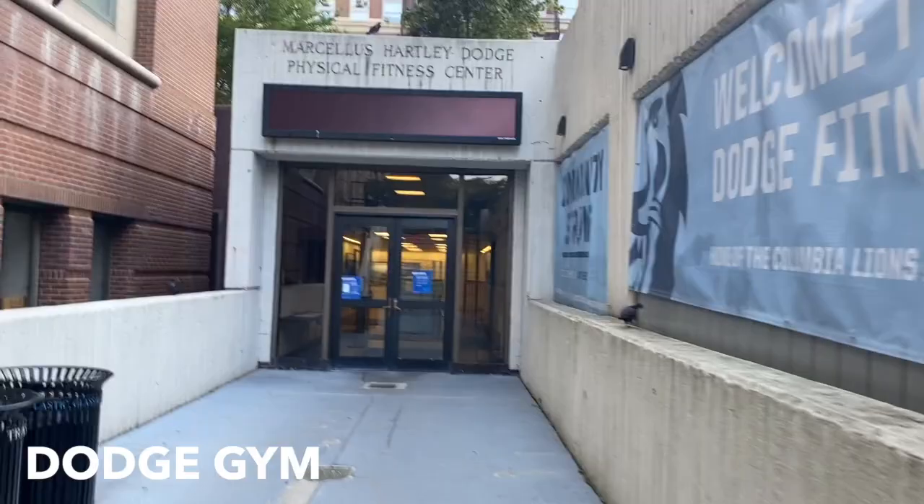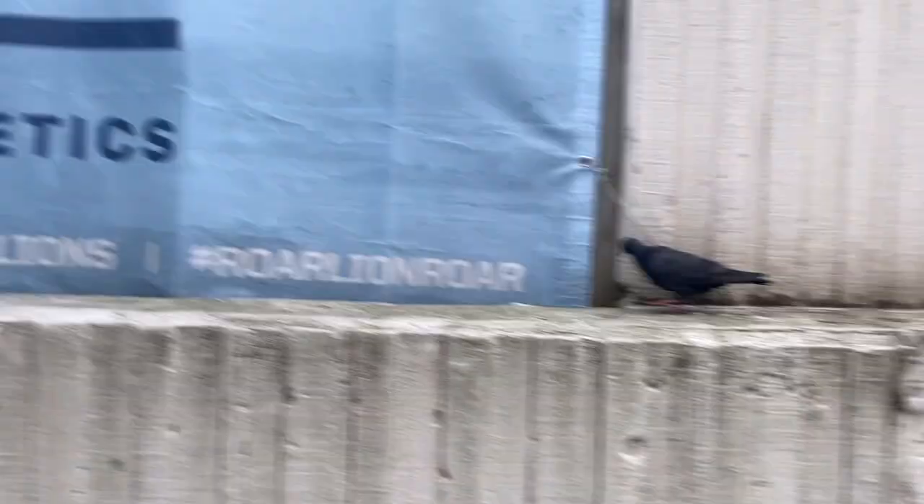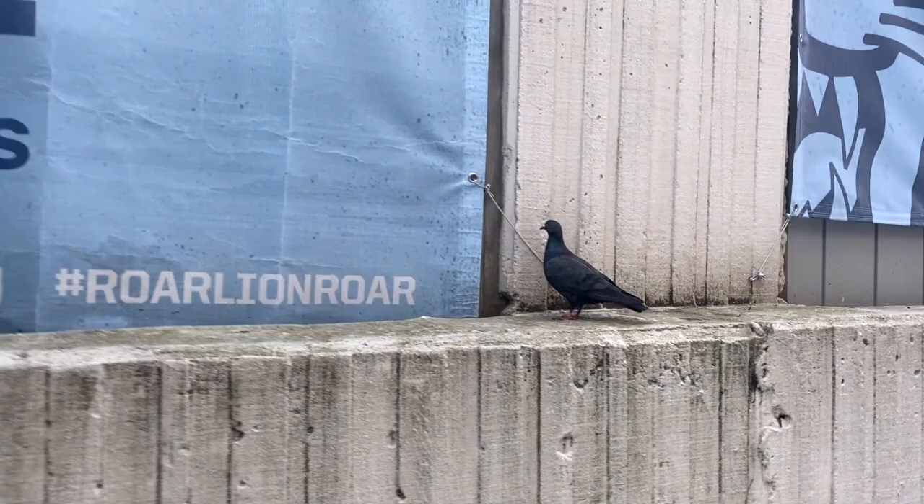And this is the fitness center. And over there, do you see those setups? It's for chemistry lab - we had chem lab here. And there was a pigeon. They're not scared of humans anymore.